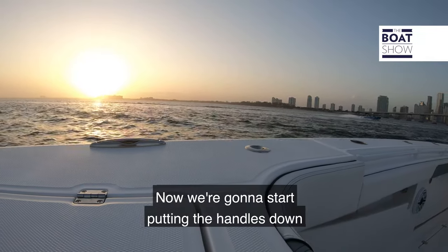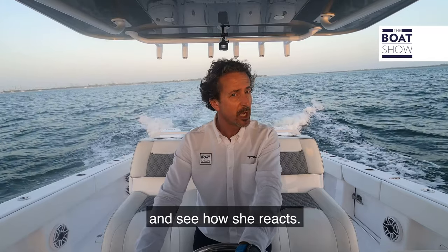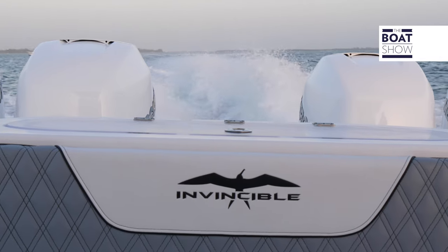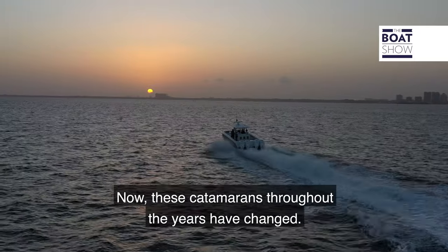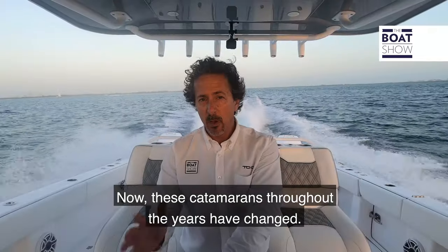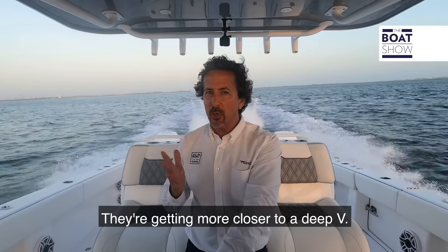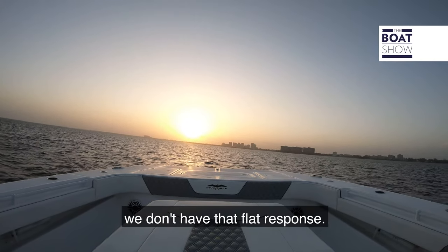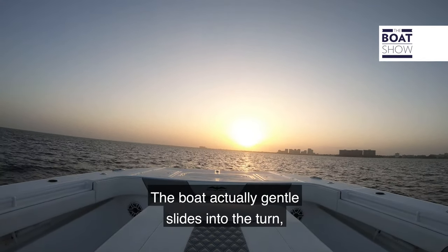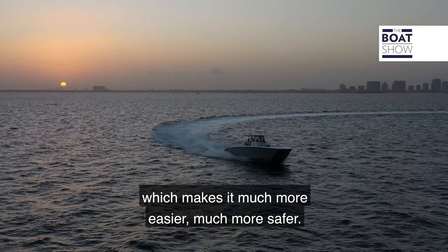Now we're going to start pushing the throttles down on this Invincible 37 and see how she reacts. These catamarans have changed throughout the years — the platform, the way they move through the water. We're getting much closer to a deep V. As we steer into turns, we don't have that flat response; the boat actually gently sweeps into the turn, which makes it much easier and much safer.